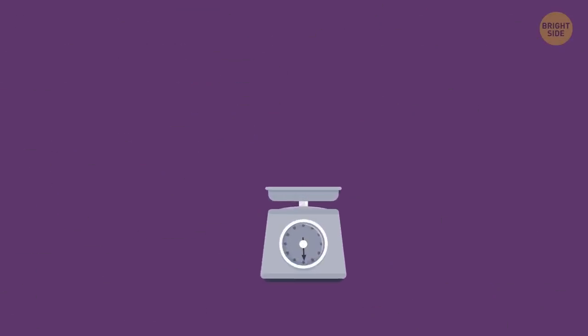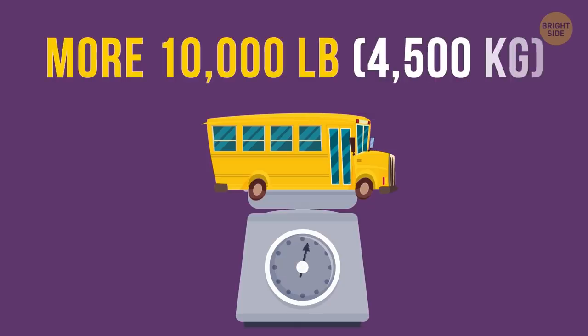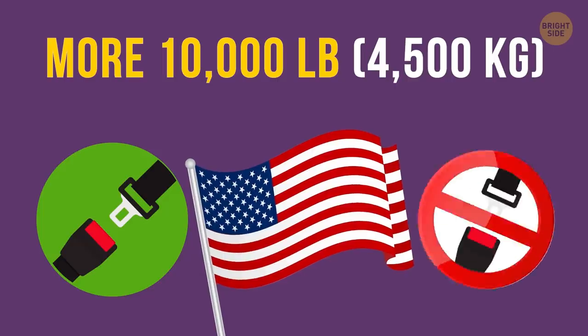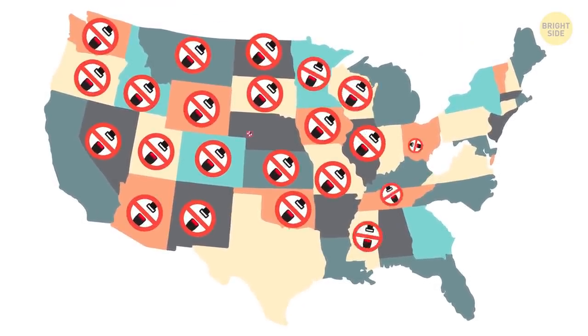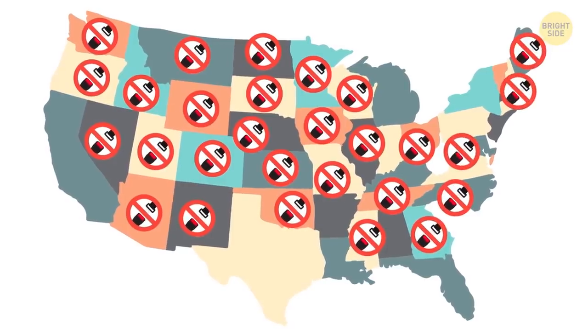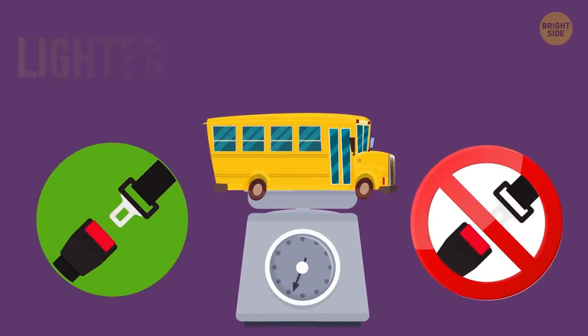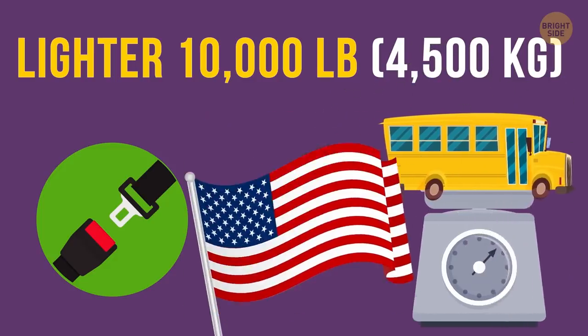Anyway, these days the scheme is the following. If a school bus weighs more than 10,000 pounds, it's up to the states to decide whether the vehicles need to be equipped with seat belts or not. Today, only 6 states make schools equip their buses with seat belts, and they are Florida, California, New Jersey, Texas, New York, and Louisiana. But if a school bus is lighter than 10,000 pounds, it has to be equipped with seat belts in any state.